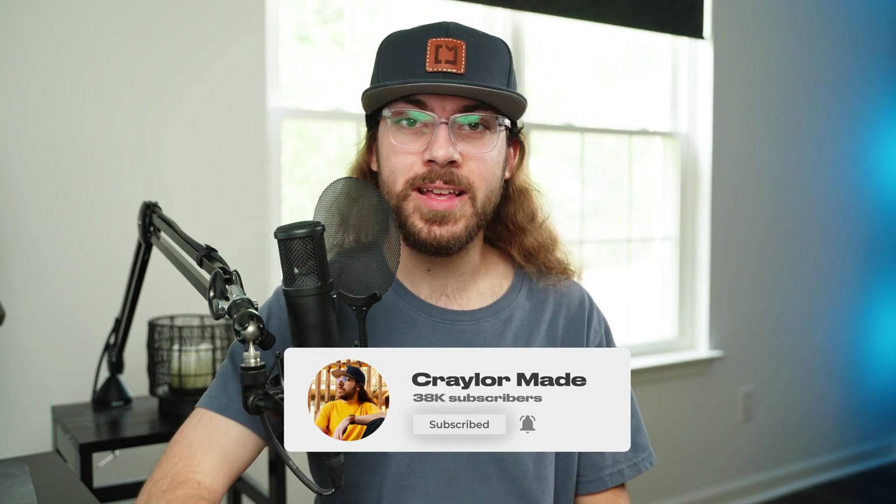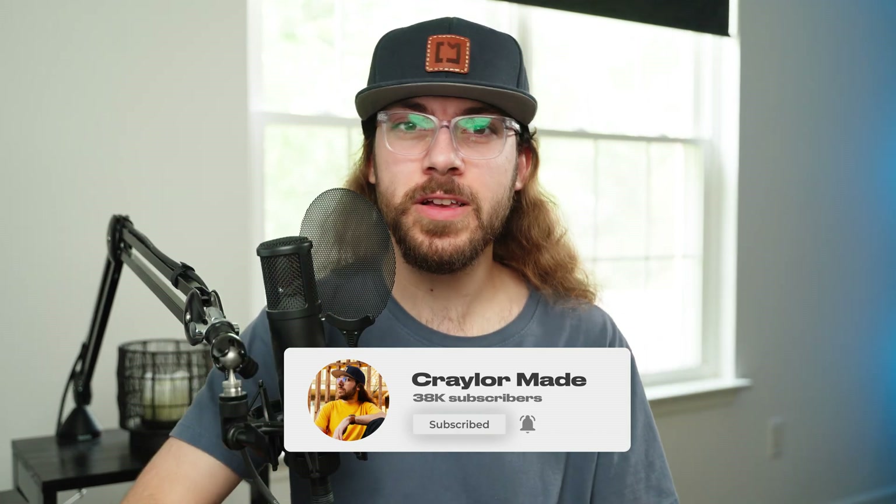Speaking of things you shouldn't pay for, it's free to hit that subscribe button — no upsells here. Just click subscribe and hit the bell so you won't miss when I release new videos.